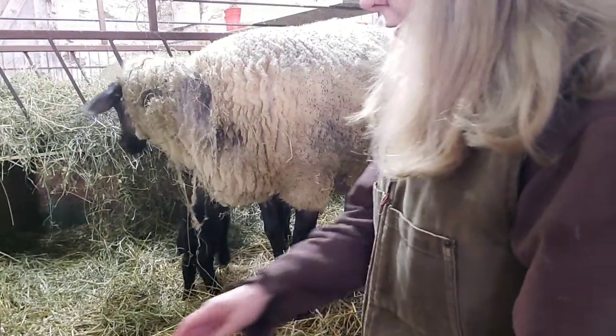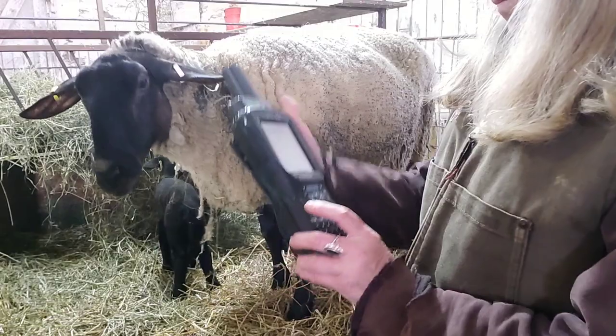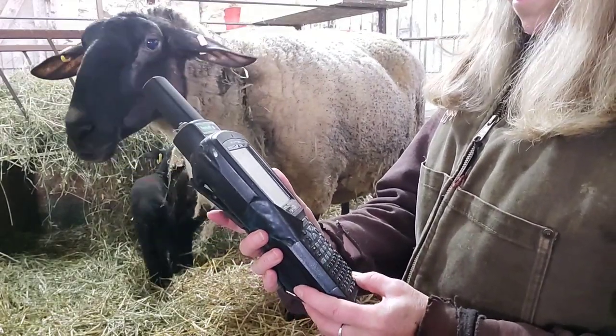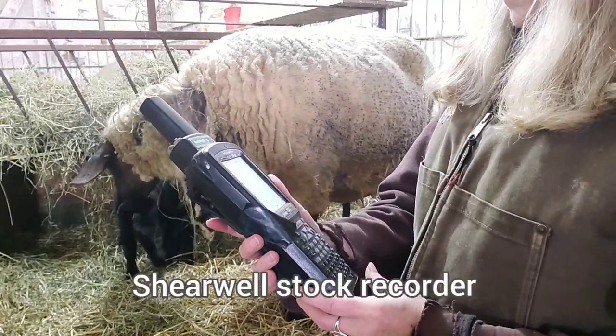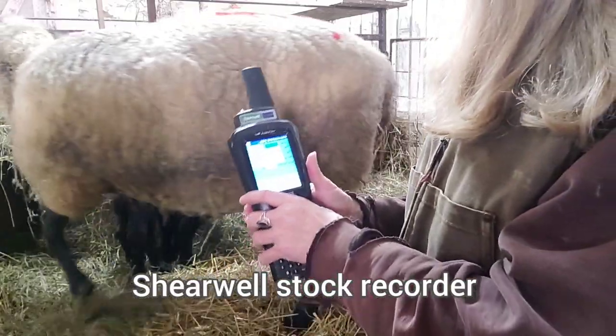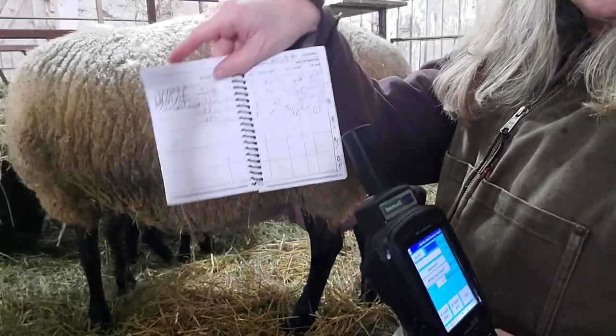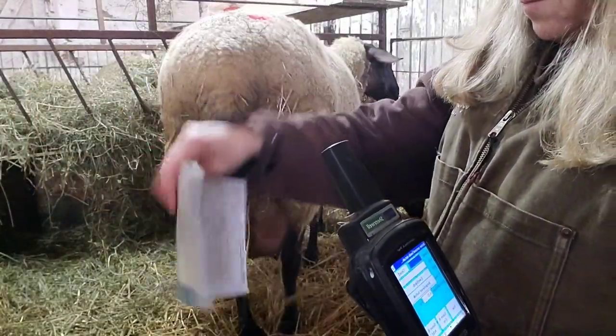We already did the first lamb. We use my reader that I showed you the other day — the reader links the mom to the lambs, and I showed you who the dad and mom were there.